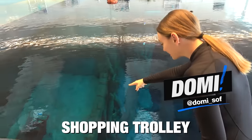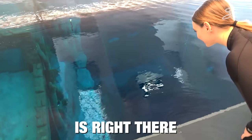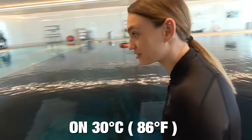You can see the shopping trolley, and there's a bumper from the Mercedes right here. The water's pretty warm because they keep it at 30 degrees.